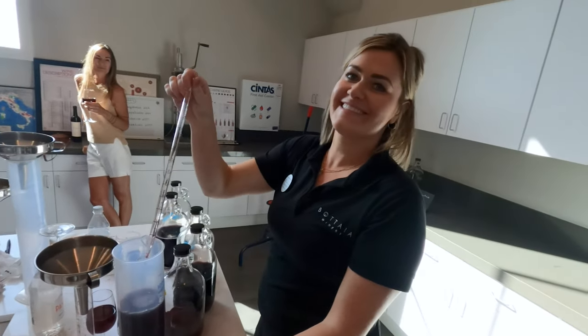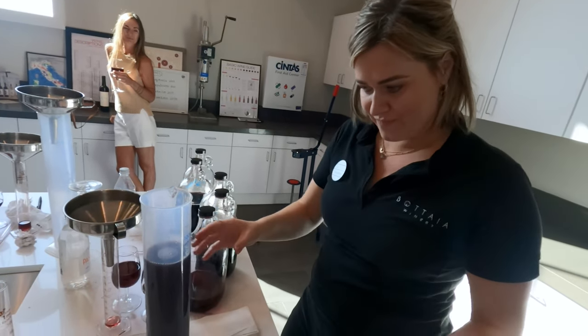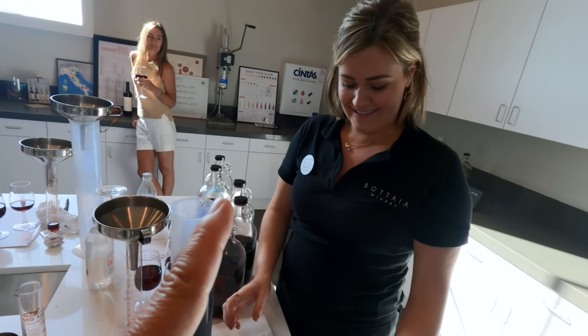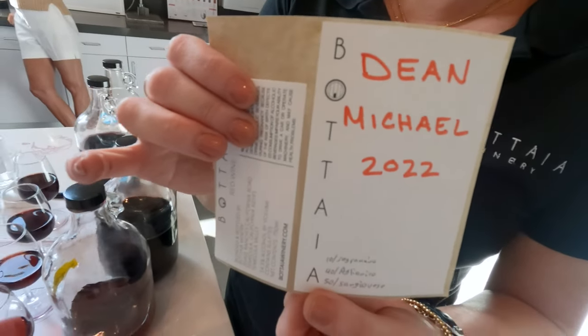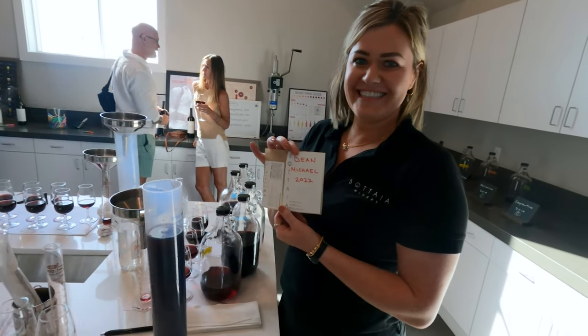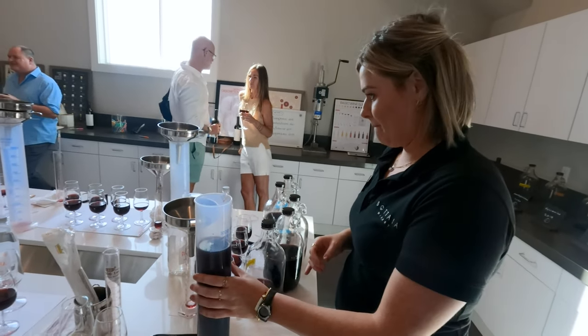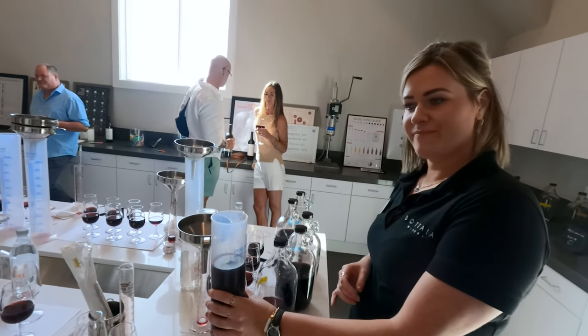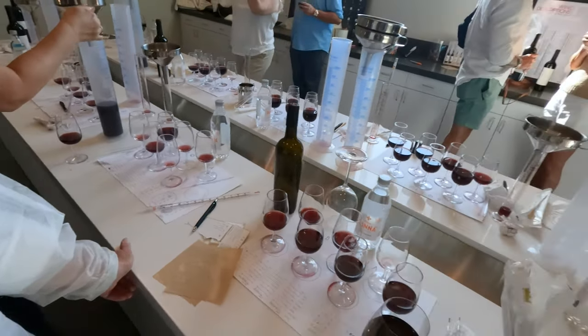These are my blends being mixed up and put in a bottle. I'm getting five bottles — four of my favorite blend and one of Dwayne's blend, because it was so good and I copied his. I'll fill you in on the story of my brother Dean Michael later, but my fifth bottle is Dwayne's blend.